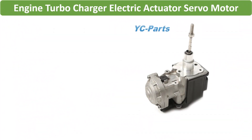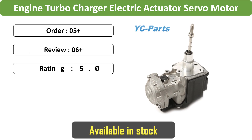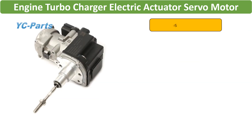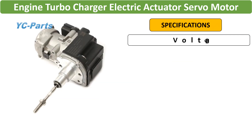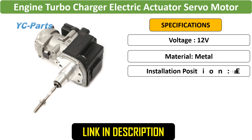Number 3: Engine turbocharger electric actuator, new servo motor for Audi A4, S6, Avant, Quattro, and A7. Designed for 1.8 TEA 888-3 engine, ensuring precise control and optimal turbocharging.